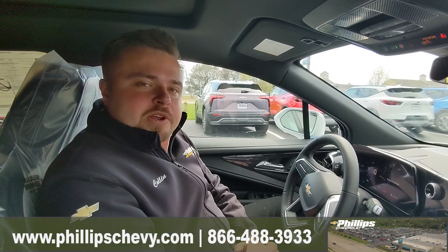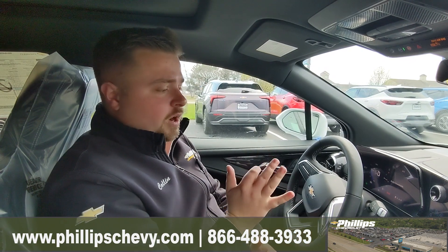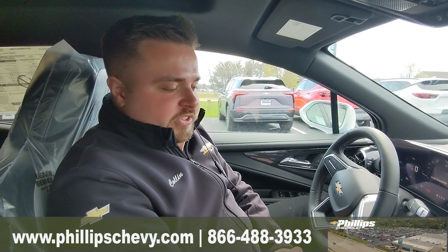Hey guys, it's Collin with Phillips Chevy in Frankfort, Illinois here. I am sitting in a brand new 2024 RS EV Blazer. I've got a couple of these things on the lot available for sale now.